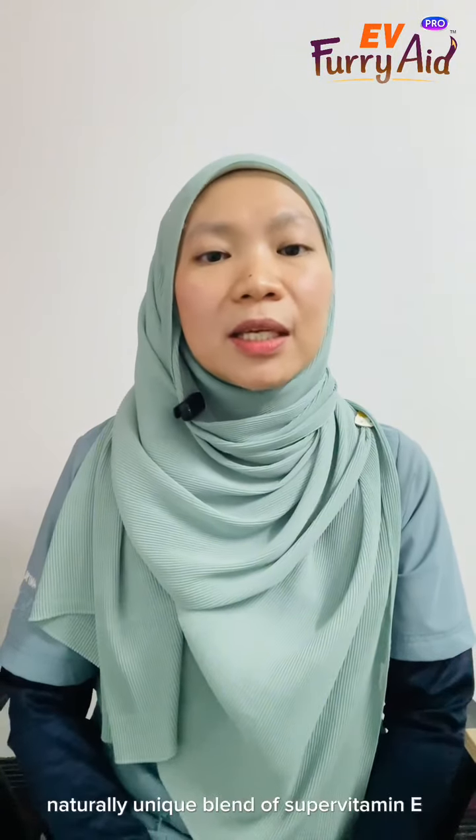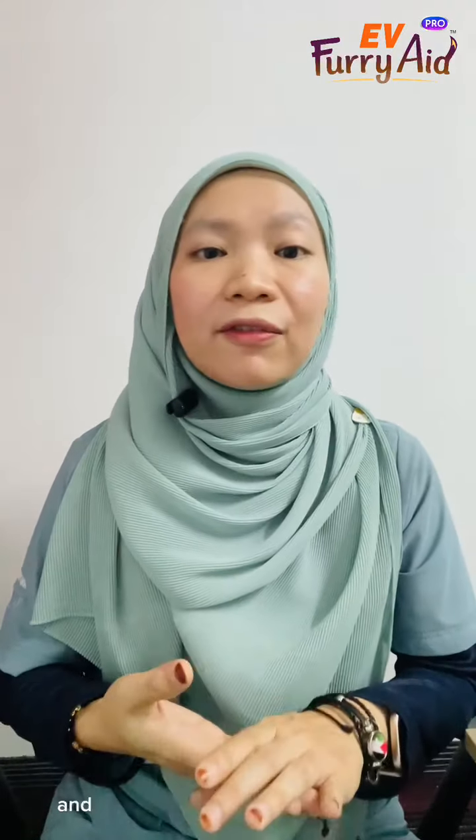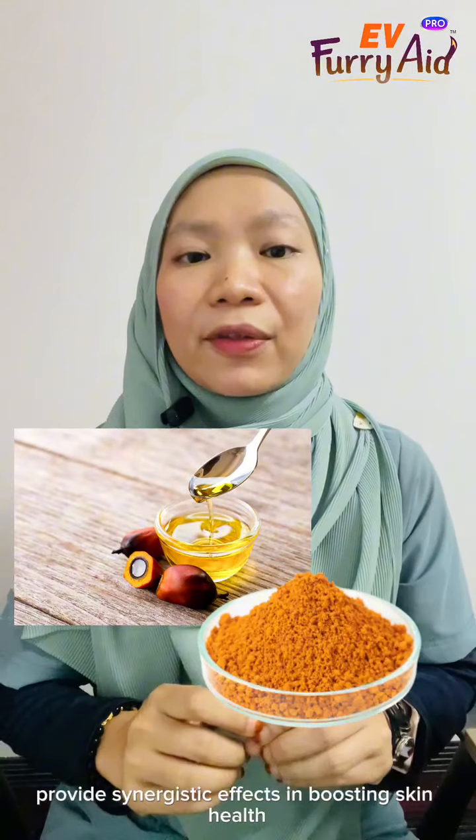This powerful, naturally unique blend of supervitamin E, tocotrienol, carotenoids, provitamin A, polyunsaturated fatty acids, squalene, and phytosterol from the palm source provide synergistic effects in boosting skin health.